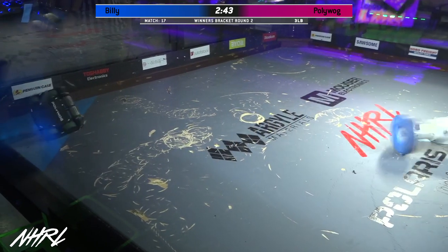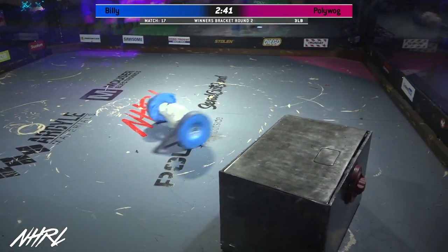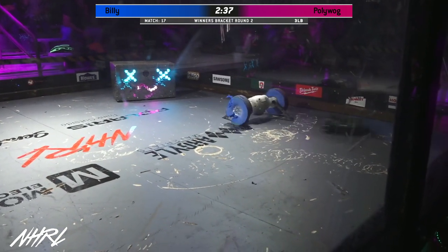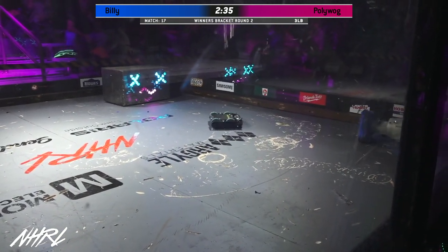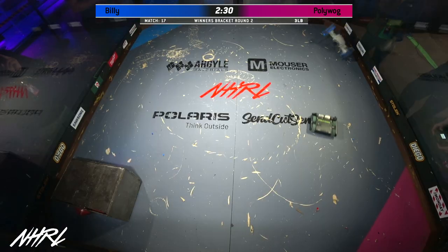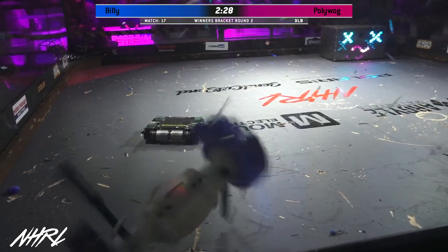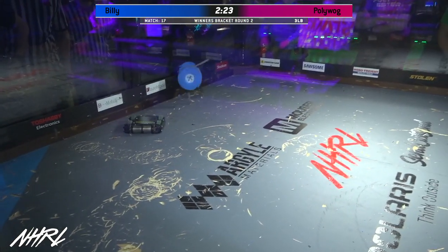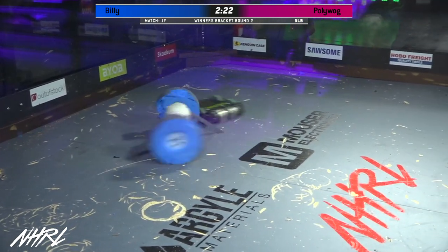Something interesting about this fight is that the weapon type on Polywog is not really suited for the wheels on Billy. It can't get to the body of Billy. All it can do is just impact with that powerful weapon over and over again and maybe grind away at those foam wheels. But it's not going to be able to take the big chunks out of them that you really need to immobilize Billy in these fights.